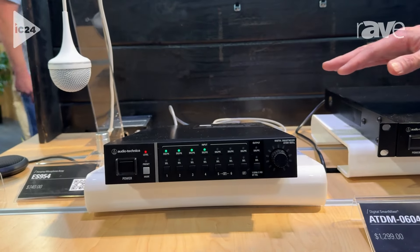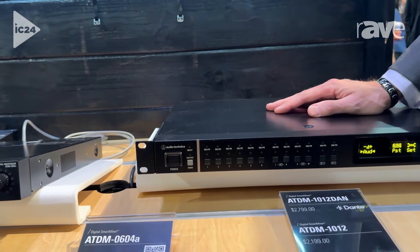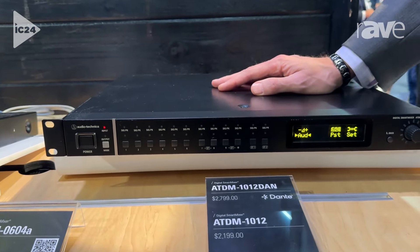So this year is actually the first showing of the ATD-M1012, which is a bigger brother to that. It's a 10-input, 12-output, full matrix mixer.